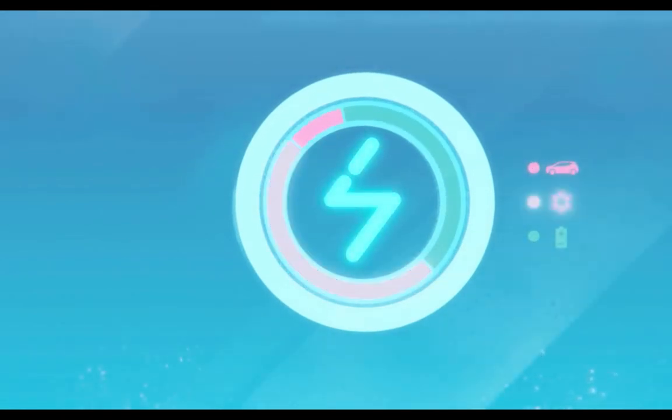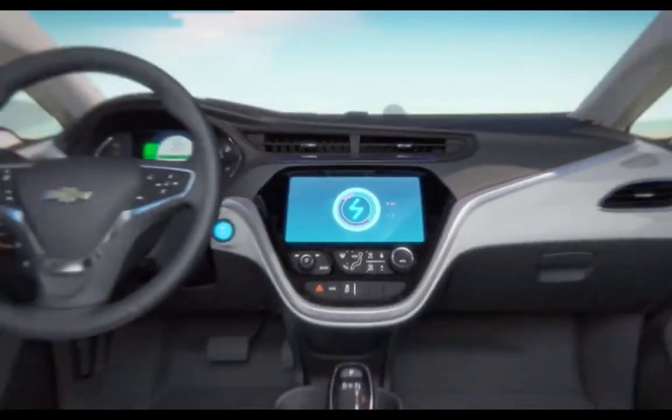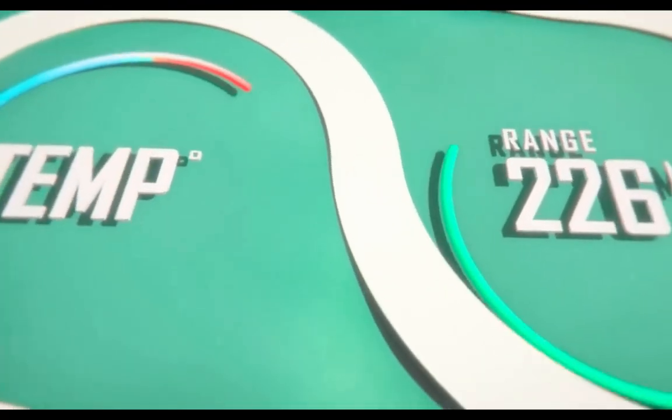If you are interested, thank you for watching. Please help me change the world one electric car at a time. Don't forget to subscribe. See you tomorrow.